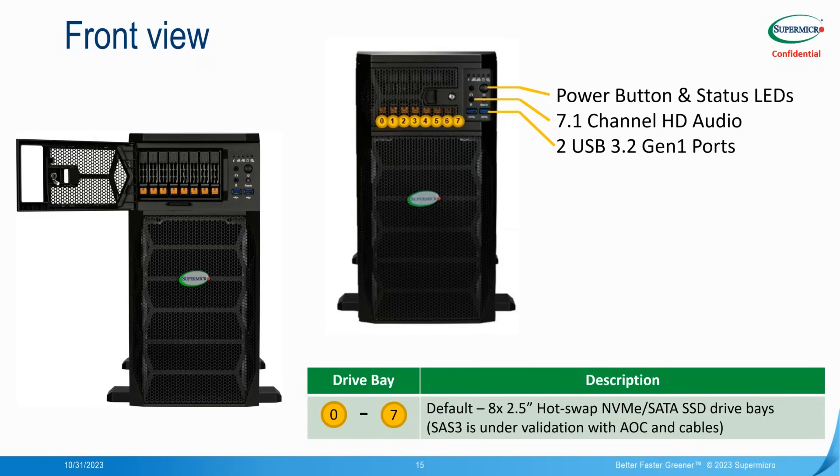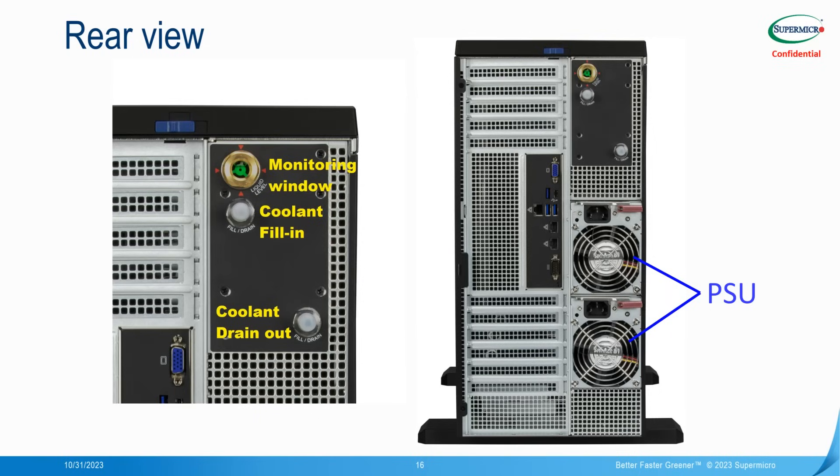From the front, it's a fairly ordinary-looking, albeit fairly large tower workstation with eight hot-swap NVMe bays, standard USB and audio connections, so it can be interacted with as a normal workstation at the desk side. We're also working on SAS 3 and AOC to provide hardware RAID for those NVMe devices. On the rear, we have the liquid level indicator, the coolant fill-in and drain-out for top-ups, and redundant PSUs each providing over 2000 watts.